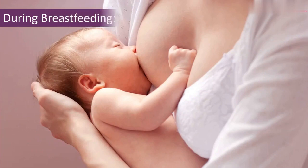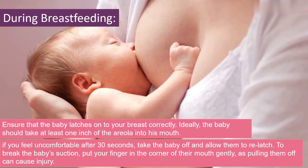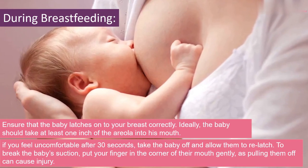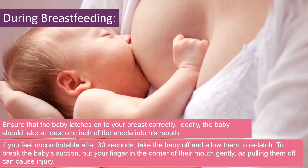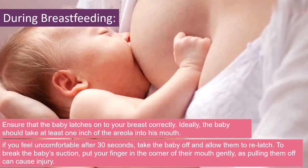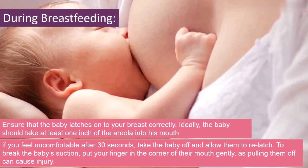During breastfeeding, ensure that the baby latches onto your breast correctly. Ideally, the baby should take at least one inch of the areola into his mouth. If you feel uncomfortable after 30 seconds, take the baby off and allow them to relatch. To break the baby's suction, put your finger in the corner of their mouth gently, as pulling them off can cause injury.